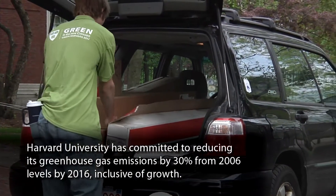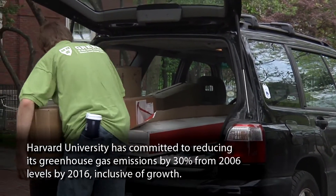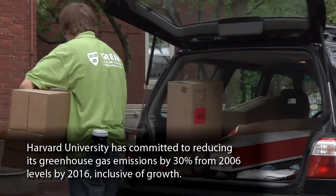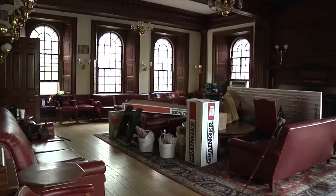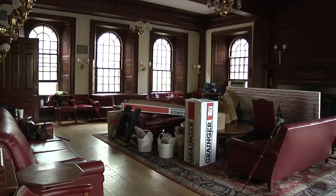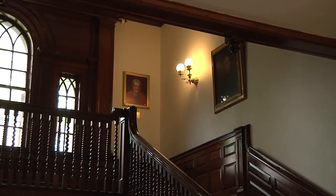Campus-wide we're trying to reduce greenhouse gas emissions, and this includes offsetting all growth. We already had two million square feet of new buildings that have been built, and we're completely offsetting the emissions from those buildings as well as reducing emissions from the remaining buildings. So it's a pretty ambitious, short-term goal, and we're doing that in a number of ways.